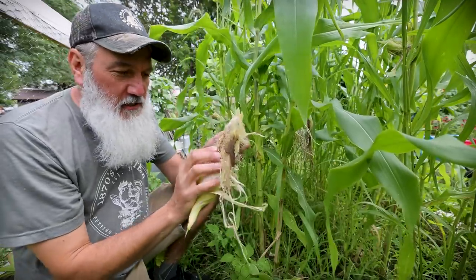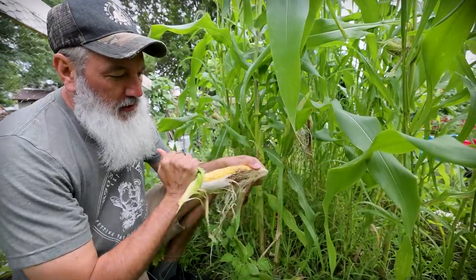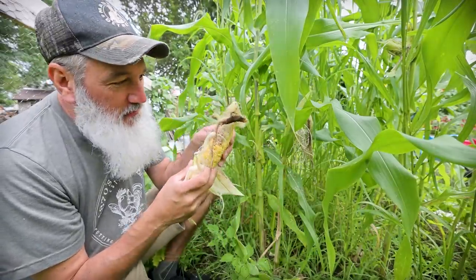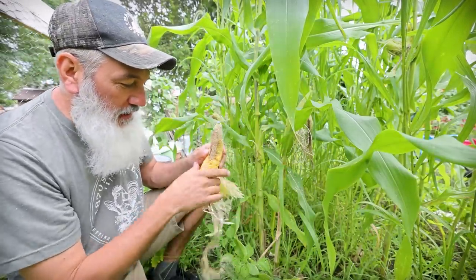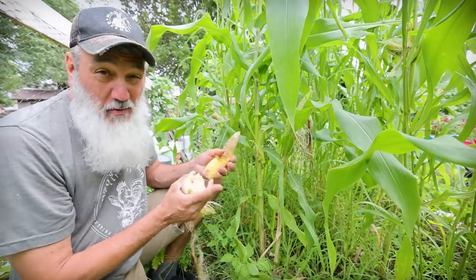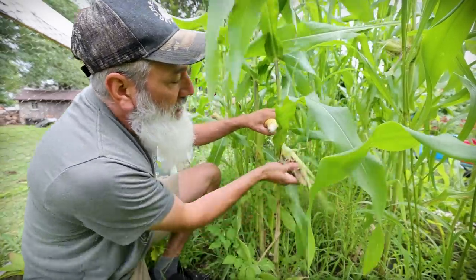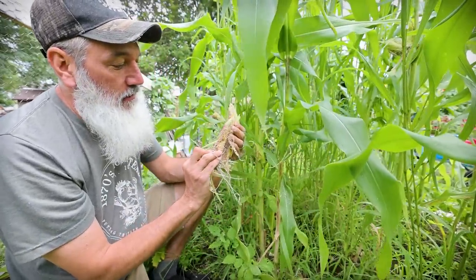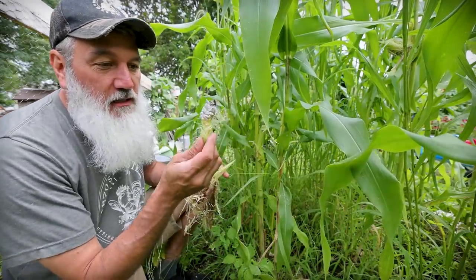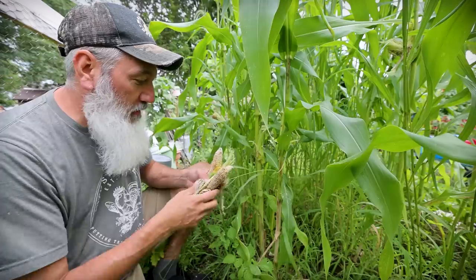We're picking some of our corn today. We noticed last night when we were walking by the garden that a couple ears of corn have been feasted on — probably a raccoon. I still think we have two of them nearby, climbing over our fence, getting our corn and nibbling on it. This one's entirely gone. We also found a little bit of corn smut, so we're going to harvest the ones that are ready today.